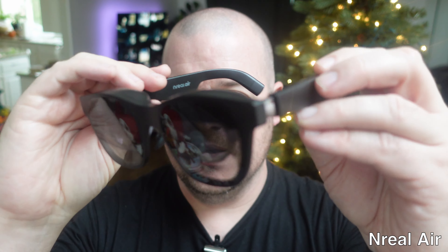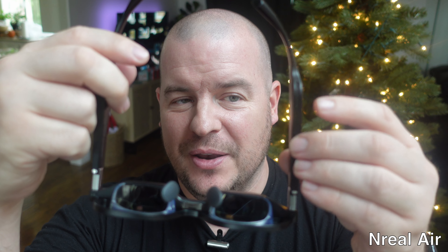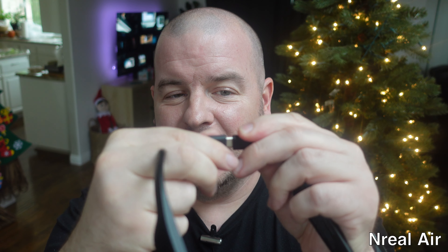Here are the Nreal Airs. They also have buttons on the side — buttons on one side to turn the display on and off, and another button to make it brighter or lighter. It does not have dedicated volume controls, but you can control the volume through your device, same as the TCL. With the Nreal Airs they just use a USB-C cable that plugs into the back left and becomes basically one piece, with the other end also USB-C to plug into any device.